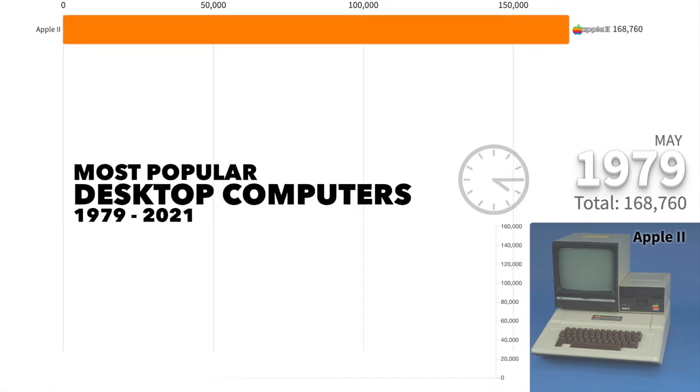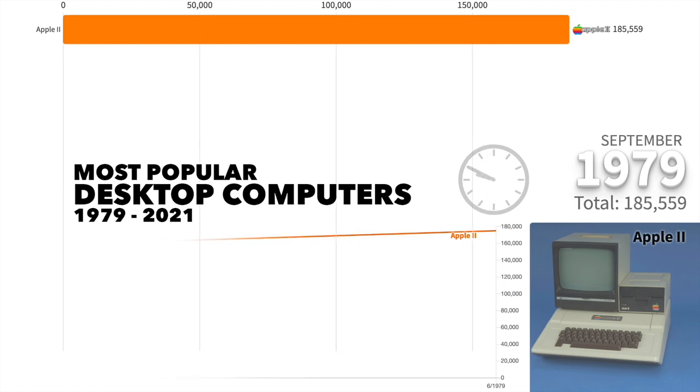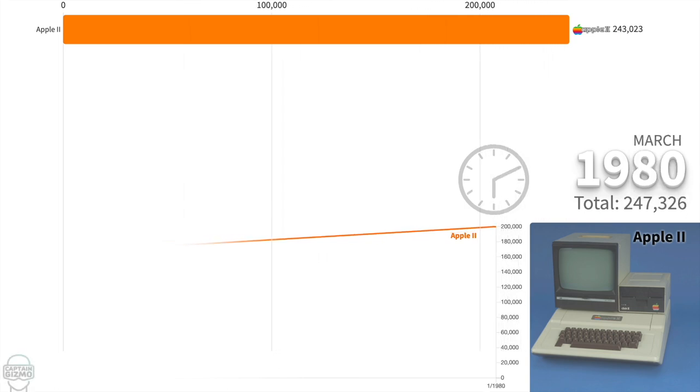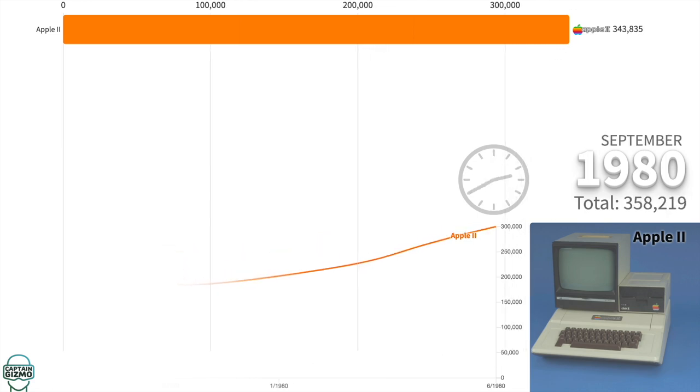In this race we will look at the top-selling desktop computers since 1979. Originally, Apple was a computer brand for hobbyists, similar to Raspberry Pi. But they quickly became a mainstream computer company with the introduction of the Apple II.